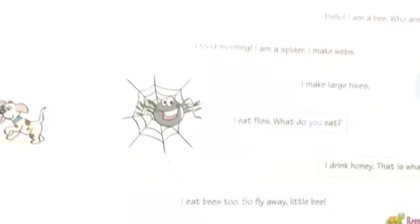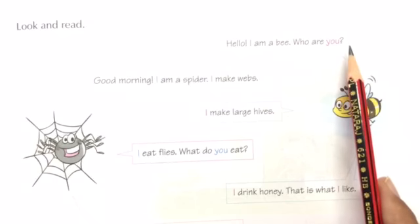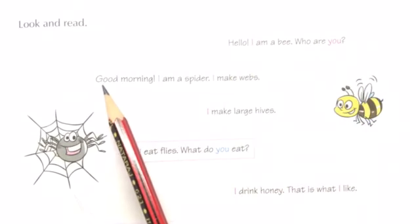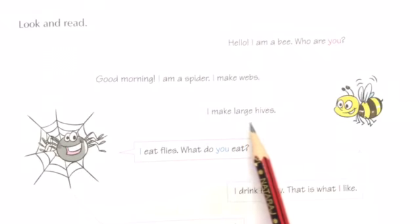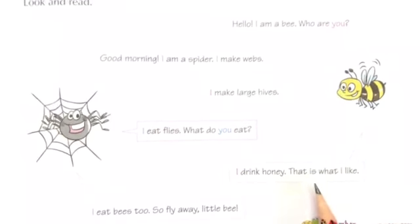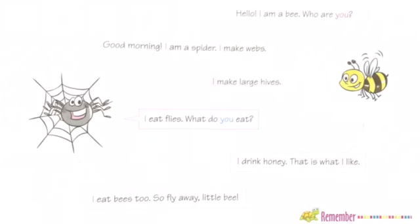Page number 39. Look and read. Hello, I am a bee. Who are you? Here we are using the words 'I' and 'you.' Good morning, I am a spider. Spider is saying, I eat flies. What do you eat? Now the bee is saying, I drink honey. That is what I like. Now the spider is saying, I eat bees too. So fly away, little bee. Here we have used the words 'I' and 'you.'